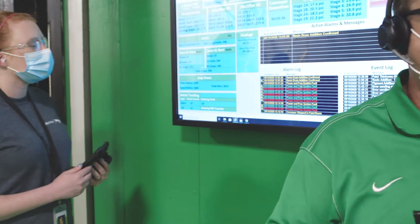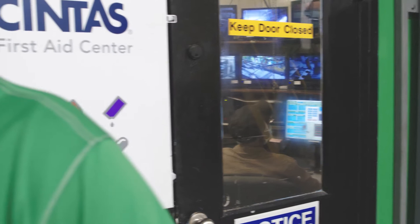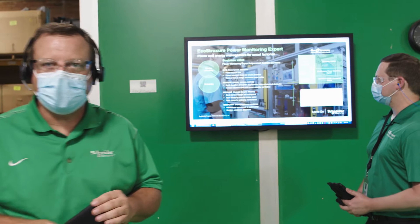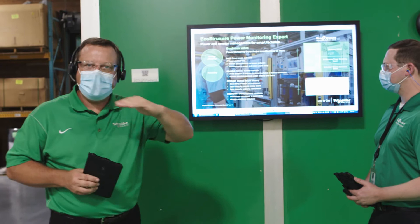Looking through the control room, you'll see another screen that looks exactly the same — this is a secure web client delivering the same operator view into the process at multiple locations. Moving on to our digital energy management system here in Lexington, we utilize two very important tools: an edge tool and an app and analytics layer tool. The edge tool is known as Power Monitoring Expert.